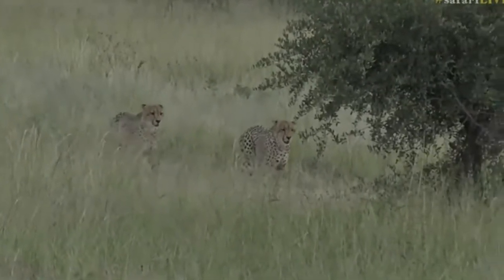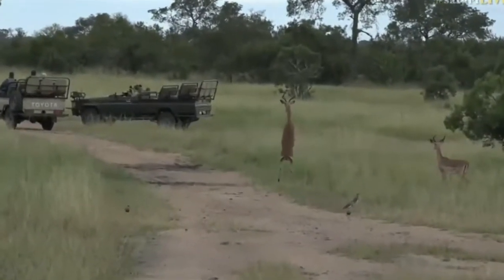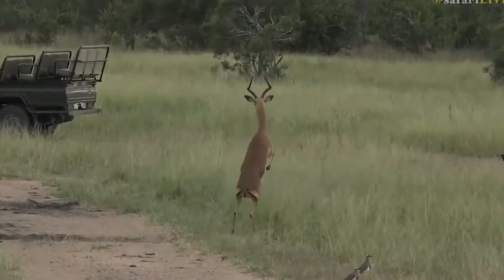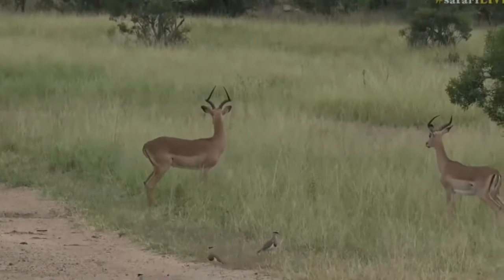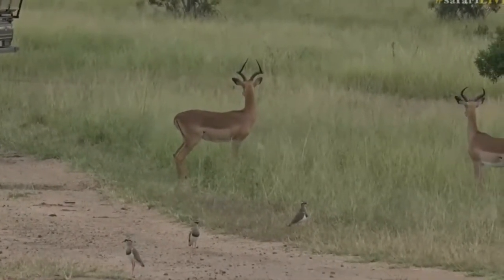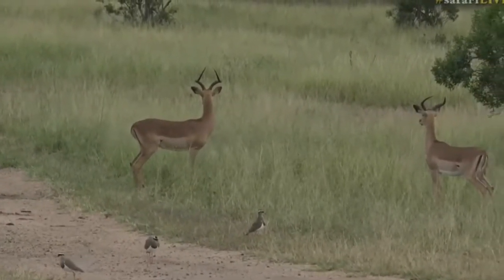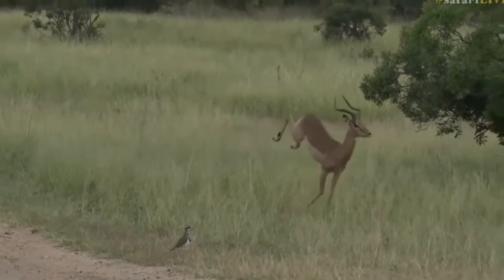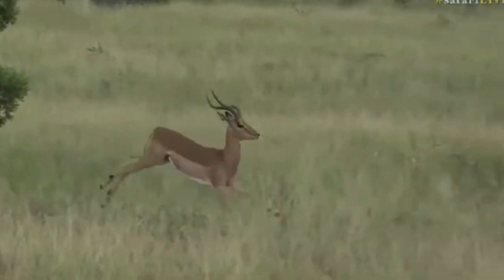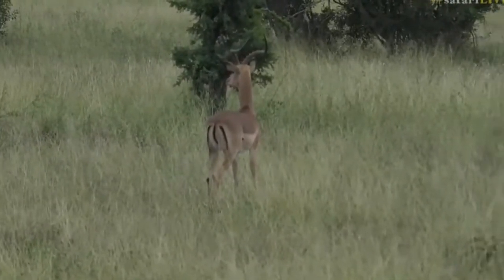You can hear all the snorts. Look at that impala standing on its back legs trying to see the cheetah — you don't see impala do that very often. How cool is that! That's a very distinct movement from impala when they are looking at predators. The cheetah have gone into long grass, so we're watching the impala as indicators.